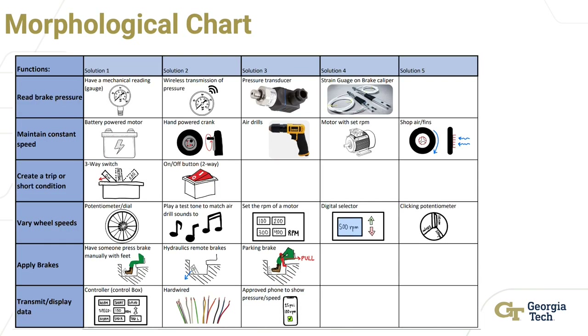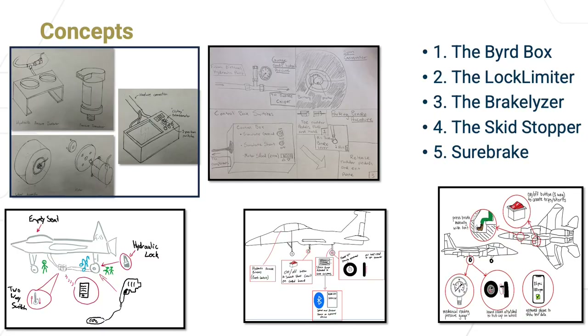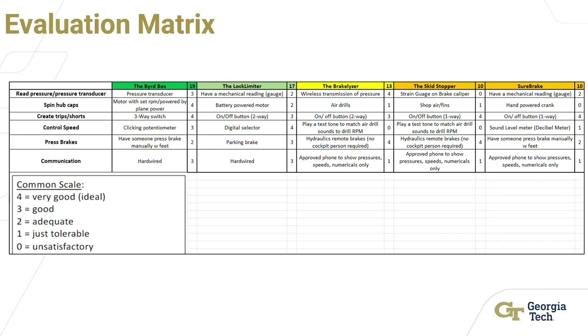These solutions are then presented in a morphological chart, which presents multiple ideas for a solution with the intent of combining them to provide the best product overall. Each concept was a combination of ideas provided by the team and was then evaluated using an evaluation matrix. The outright winner was the Bird Box, being extremely close, in our opinion, to the ideal concept.